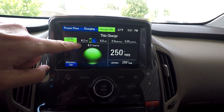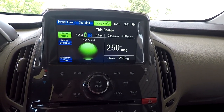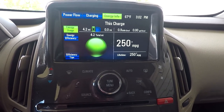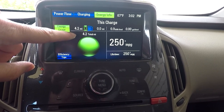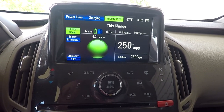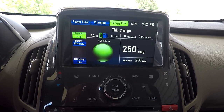To Hayes and back was 4.2 miles, using 0.9 kilowatt hours at six and a half cents per kilowatt hour — so the trip cost about six and a half cents. If it had been my wife's SUV, which gets about 16 to 18 miles per gallon in town, she would have burned about a quarter gallon of gas — roughly 60 cents. About ten times more than this car to go to the grocery store.